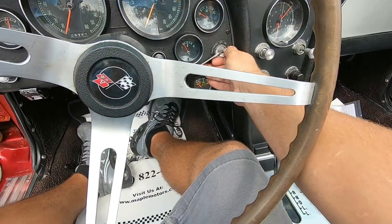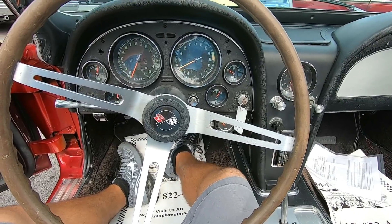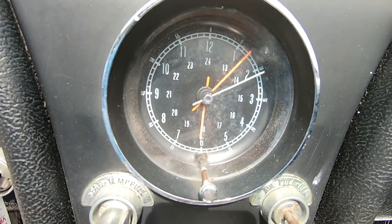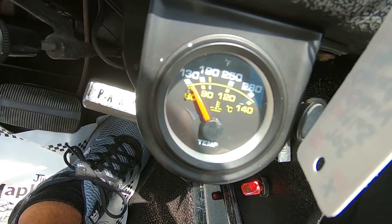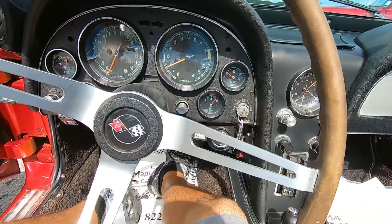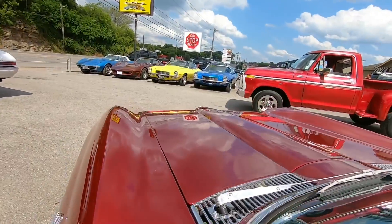Go ahead and start it up. The clock's working in this one. The temperature gauge is right at about 150 right now. The factory one's not working. Oil pressure's all the way up to 60. Go ahead and try the horn here in just a second — go ahead and place your bets on that. We'll hit the headlights before we take off, see if they work.